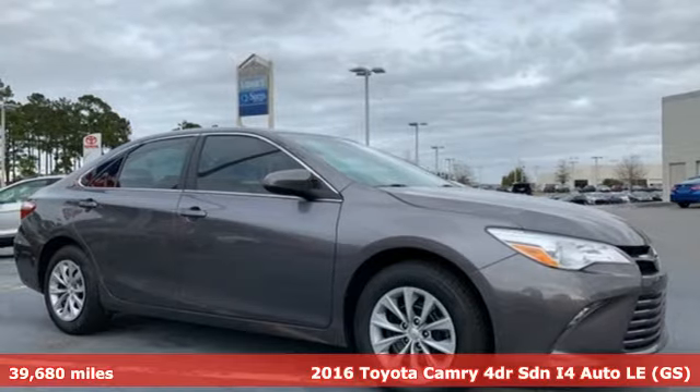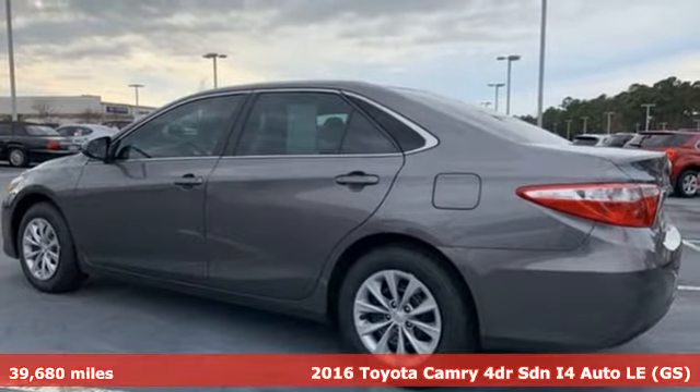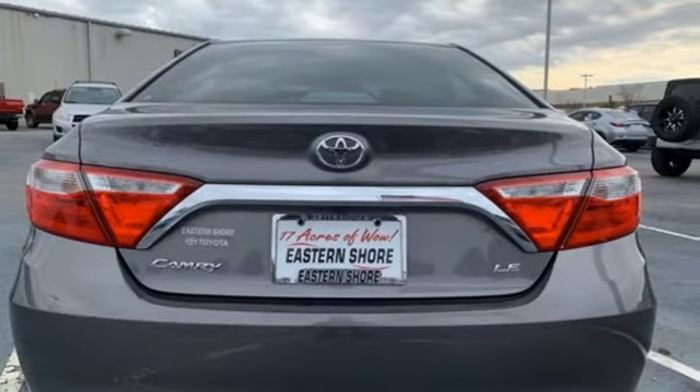Here's a 2016 Toyota Camry. With intuitive tech and sporty details, you'll feel the excitement before you even hit the gas. It's equipped for all your driving needs and wants.